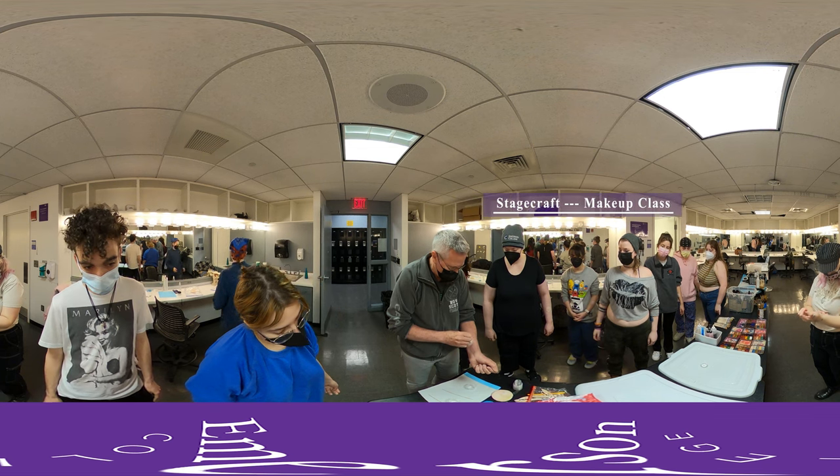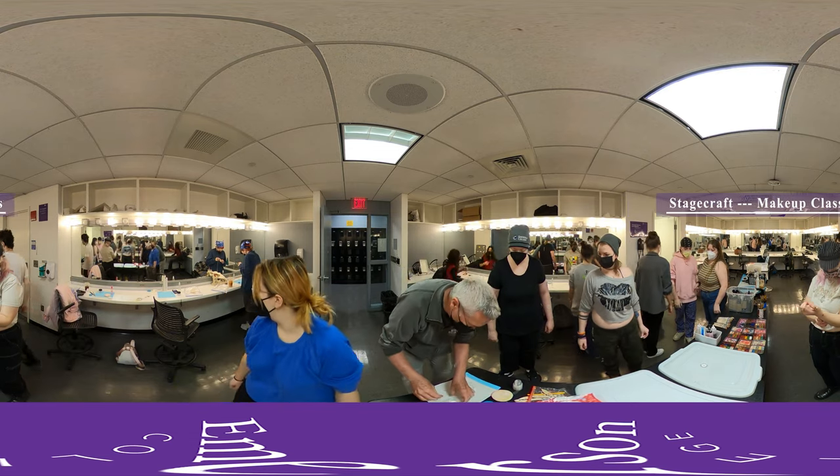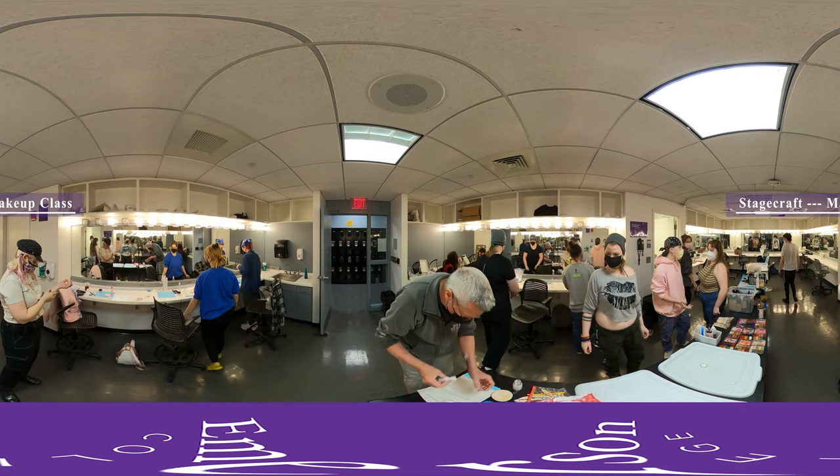This is a makeup class in our makeup suite where students are learning and practicing prosthetic and special effects makeup. Today they're learning how to make a scar.